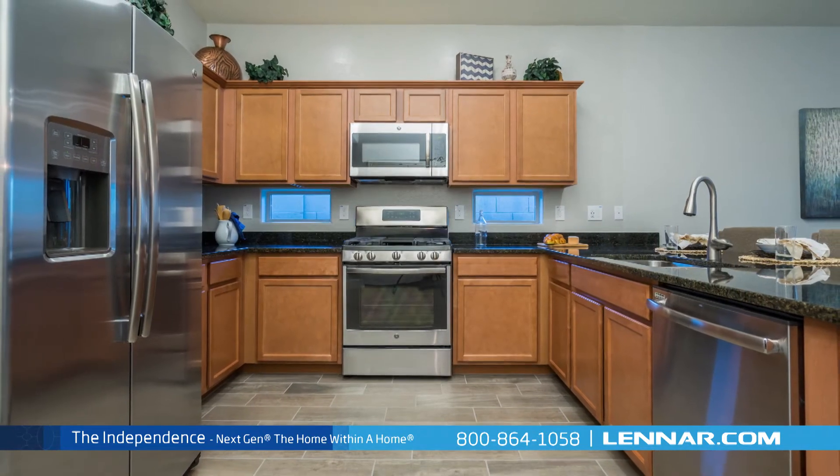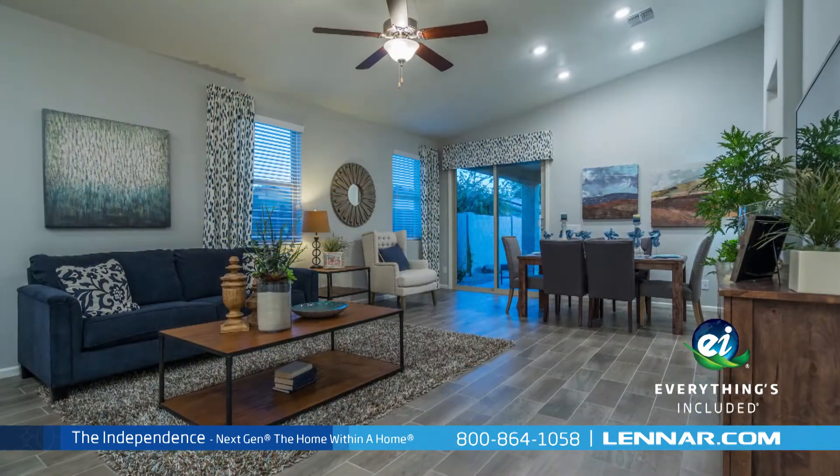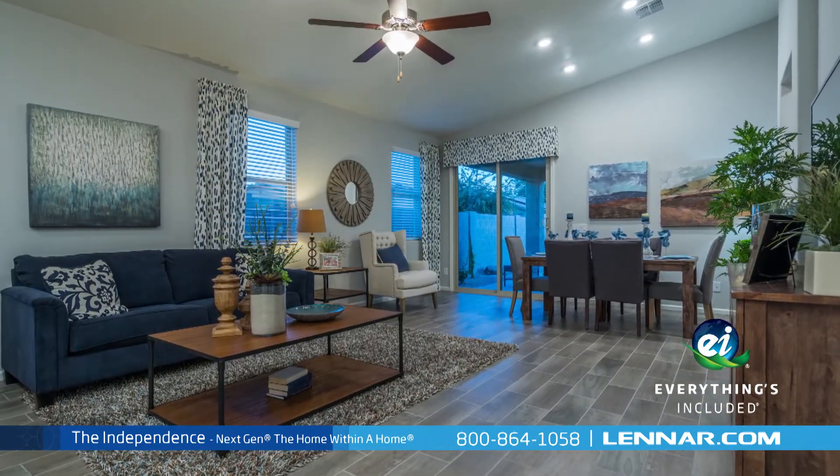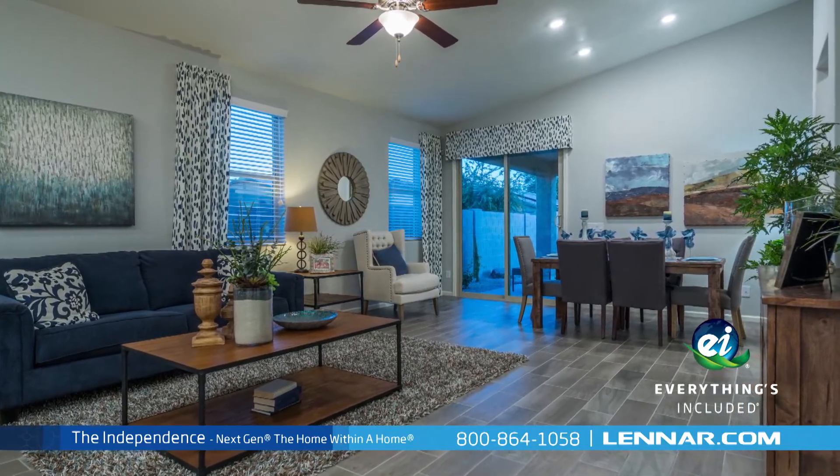Because Lennar is the one and only home builder in Phoenix to offer everything's included homes, The Independence also includes all of the green features, smart technology, and luxury designer upgrades that you've come to expect from Lennar.